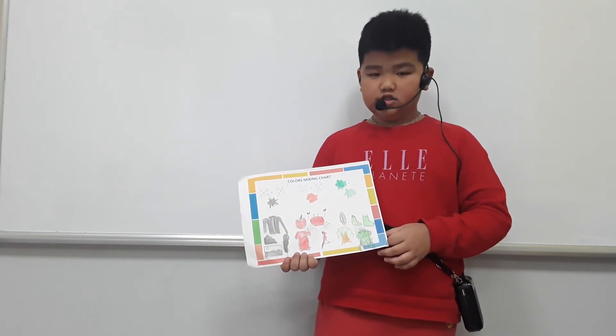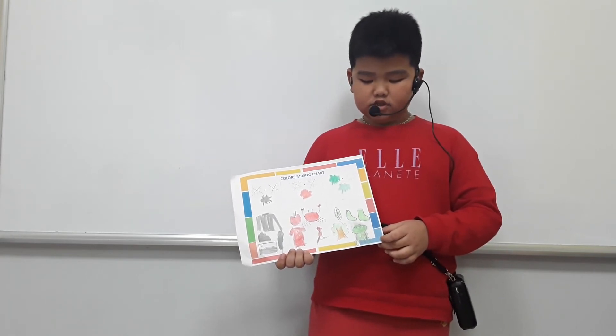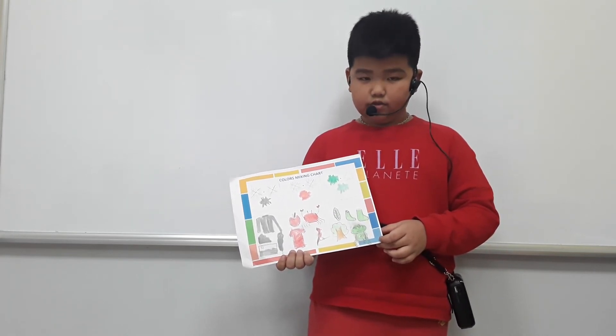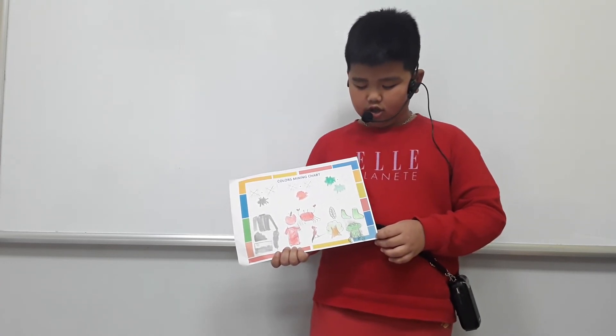The last color is black green. I make green and white too much. Black green is a cool color.